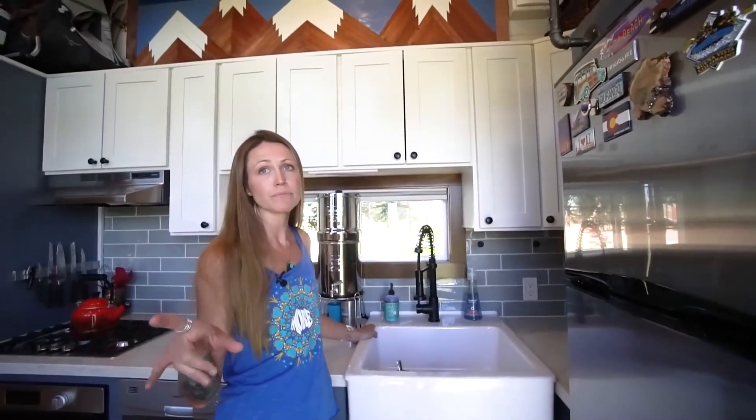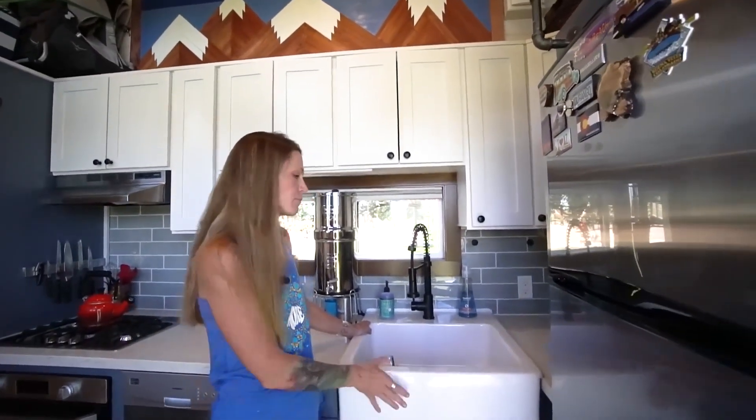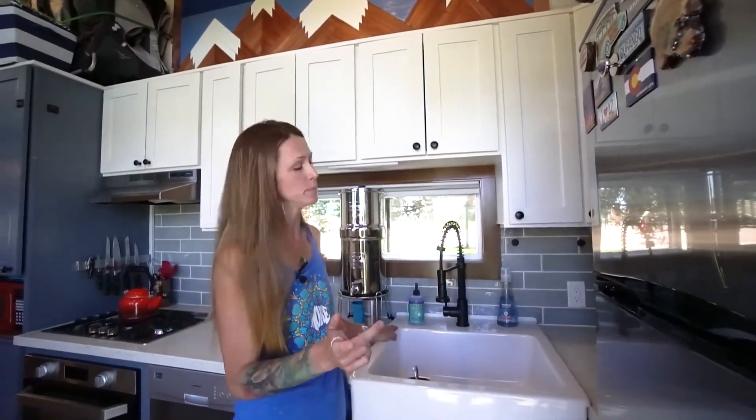We actually custom designed the house but hired a builder. Tiny Heirloom was our builder. This is their standard farmhouse sink that they put in all their houses — either this one or a copper one.